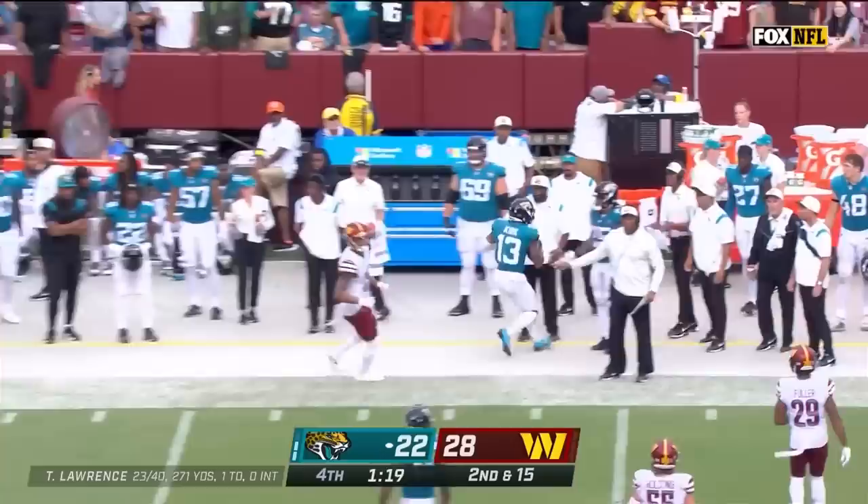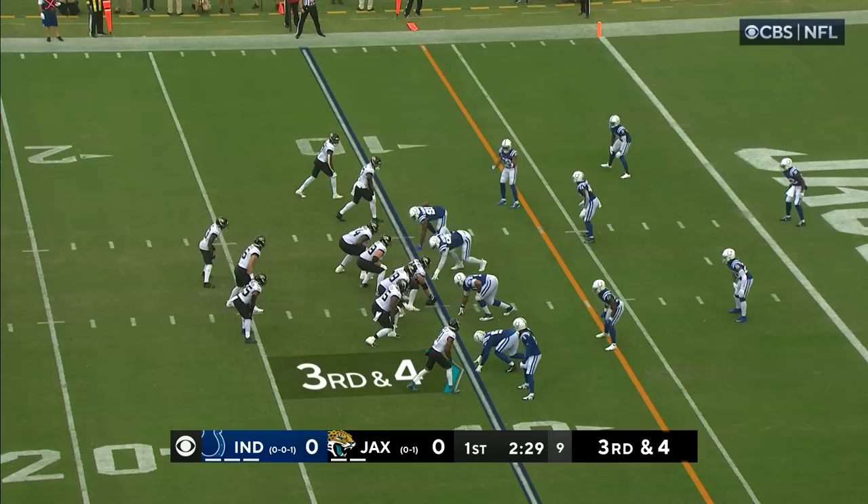Christian Kirk has it and steps out of bounds to save time. Still two timeouts for Jacksonville.